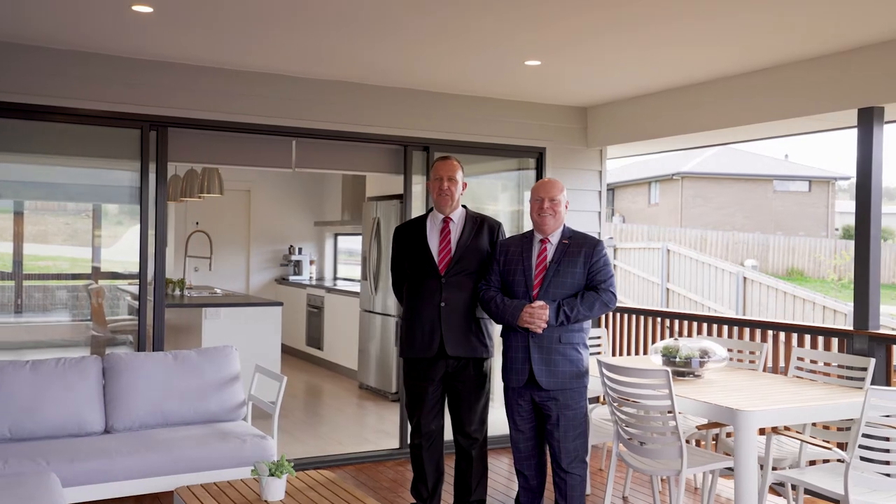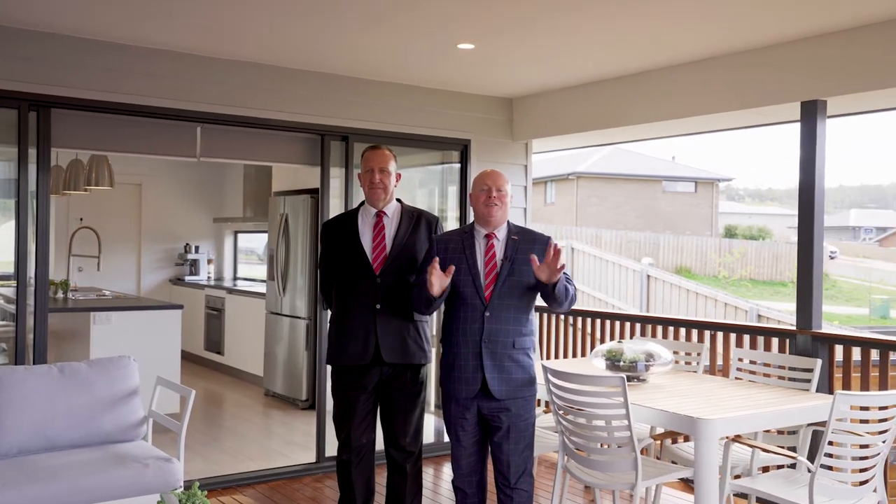So as you can see, this one ticks all the boxes. Come to one of our scheduled open homes or book for a private inspection today. We'd love to see you here.